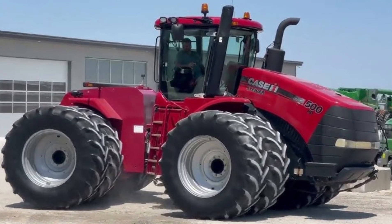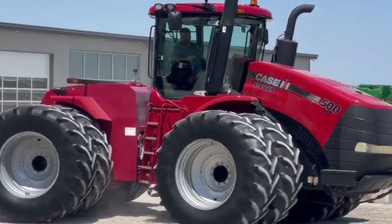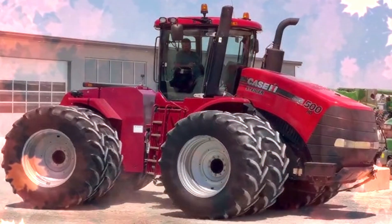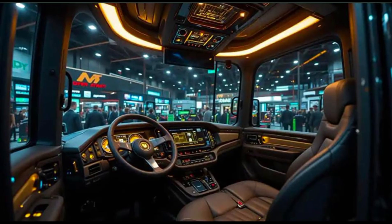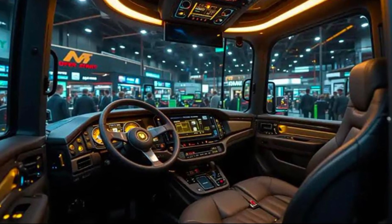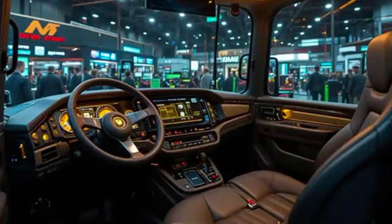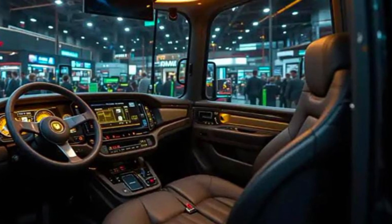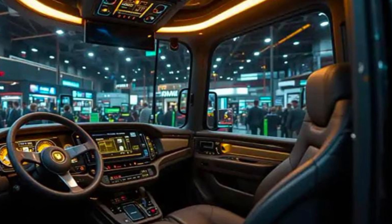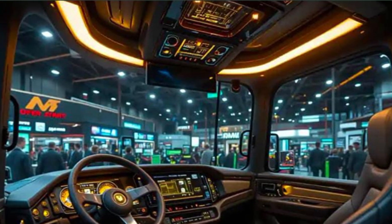Starting from the design, the Steiger 335 carries the same bold and muscular look that Case IH tractors are known for. Its iconic red body, reinforced chassis, and aggressive front-end styling aren't just for show — they represent strength, endurance, and superior engineering. The tractor is built on a robust frame designed to handle the toughest terrains, from deep fieldwork to heavy tillage and large-scale planting.